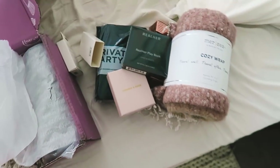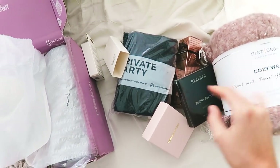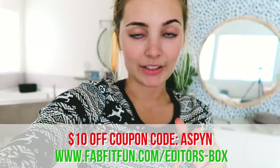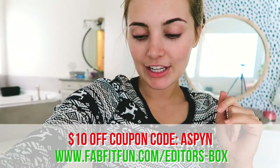That's everything in my FabFitFun box! I also have a code for you guys — if you want to get $10 off your first box, you can use the code 'Aspen' at fabfitfun.com. I'll link it down below. Everything's full-size, it's a super great deal, definitely check it out. I'm planning to go out and run errands and then come back and take a bath to paint my toenails and have a little pamper/spa day with the muscle soak.